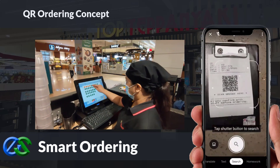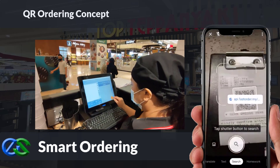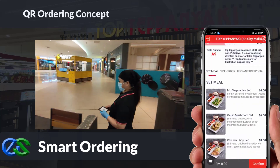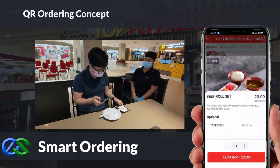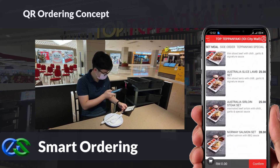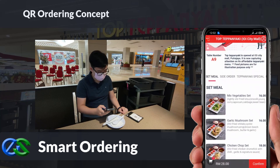We also have smart ordering solutions. By using the customer's own mobile to just scan a QR code docket provided by the waiter, the menu will appear in a glance on the mobile screen. Customers can easily place their orders through mobile, and multiple people's orders from the same table are consolidated into the same bill.